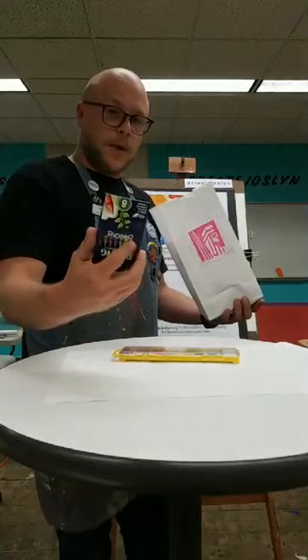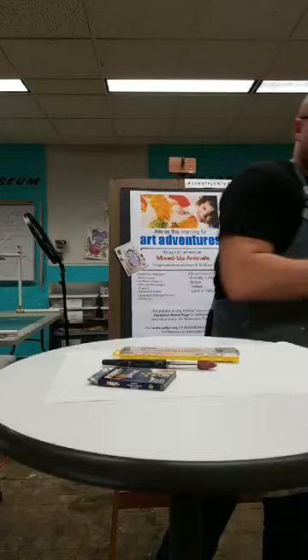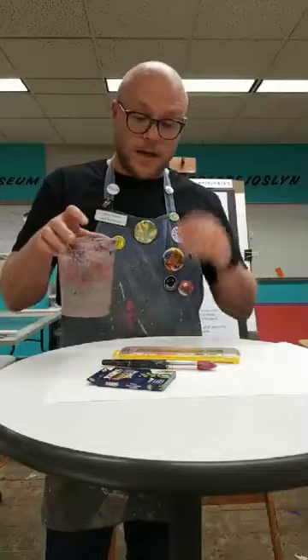If you don't have watercolor paints, you could add color and pattern with crayons, colored pencils, or markers. We'll need a paintbrush if we're going to paint, and also a cup of water. When we begin to paint, we'll need a cup of water to add our paint. But before we paint, we're going to practice sketching an imaginary animal.